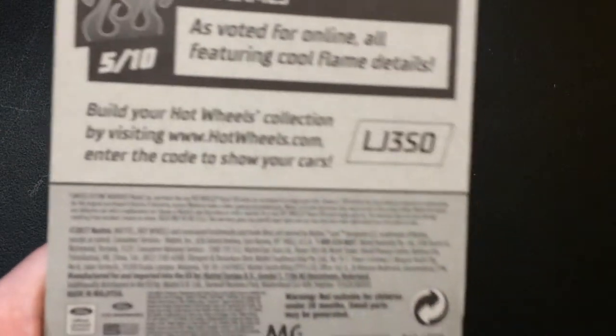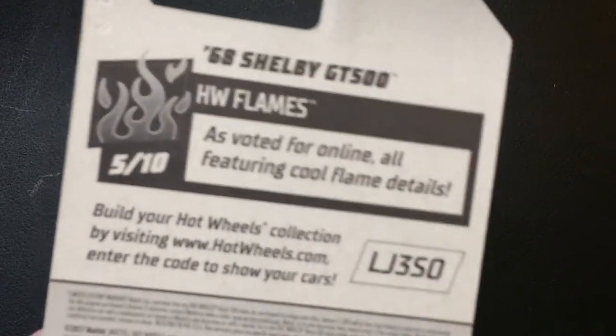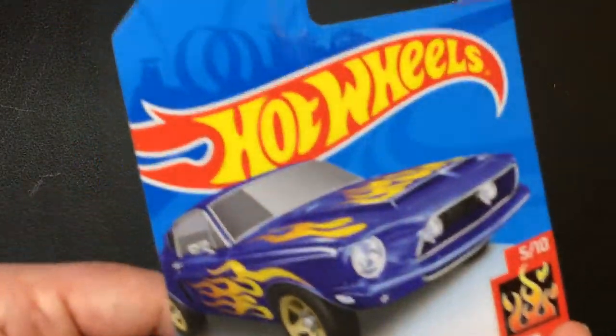There's a code here you can put on the website. I thought it was gonna add to your collection, but it really doesn't — it just lists the cars. It's not a good system. Anyways, I'm gonna review that another day.